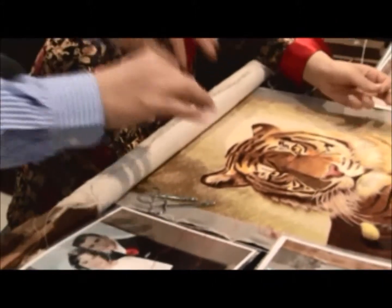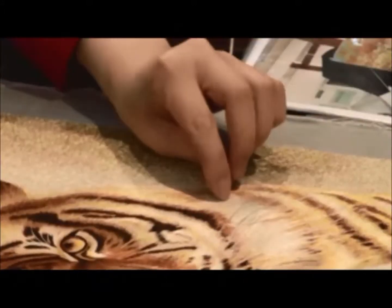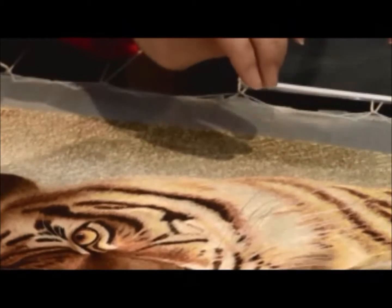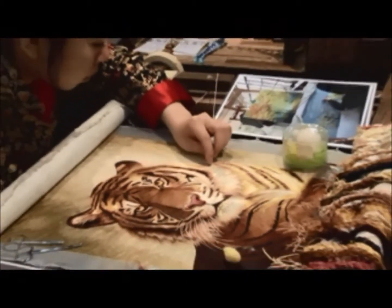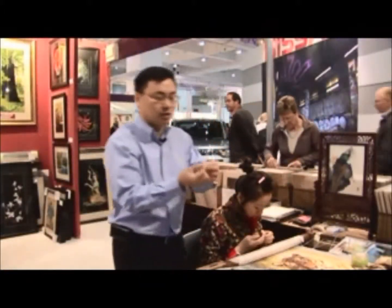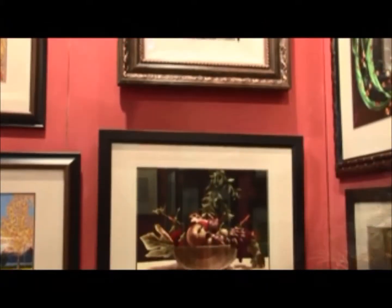That's the silk background — plain, nude color. Then we use the pencil sketch. This is not like an oil painting. We have to put many, many layers — some pieces over 10, 20 layers to build the depth. And because this is a needle so fine, you can think about it: this is the finest brush in the world.